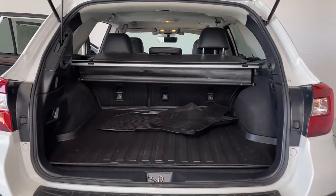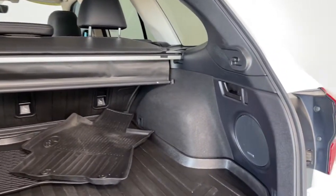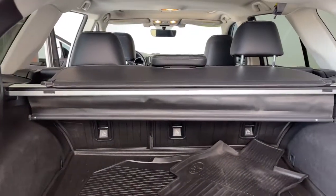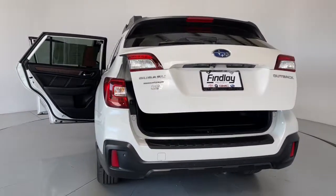The following are some of this vehicle's highlighted options: navigation system, keyless entry, sunroof/moonroof, power liftgate, adaptive cruise control, fog lamps, Bluetooth, electronic stability control, blind spot monitor, and seat memory.